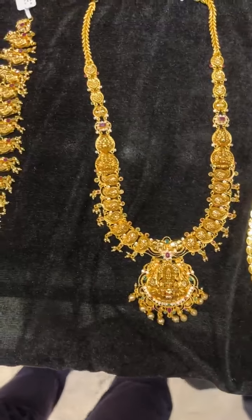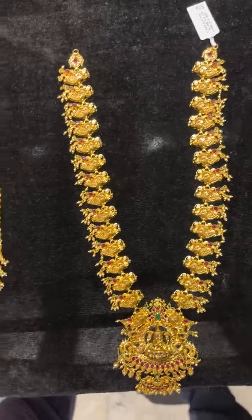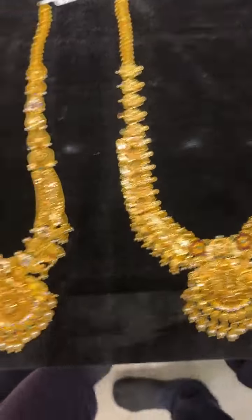Then we have one more with the mango style — the net weight is 49 grams. And the very beautiful peacock styles are also available. So all these pieces are basically in the 40, 50, and 60 gram range. This is the latest collection we are running through, so just check it out.